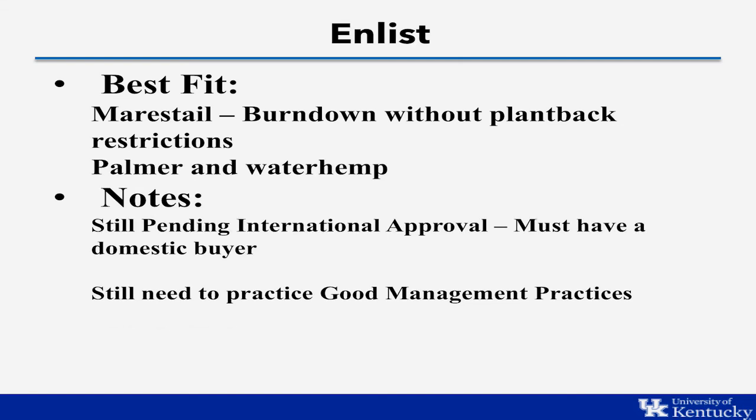The Enlist system has a very good fit for marestail, similar to the Extend system, where we're able to use 2,4-D and plant back immediately. It also has a good fit for palmer and waterhemp, provided we use good management practices with robust residual herbicides and timely applications. The key consideration is that Enlist beans are still awaiting international approval, so you must have a domestic buyer who ensures the final crop stays domestic — and that may be hard to find for many producers.